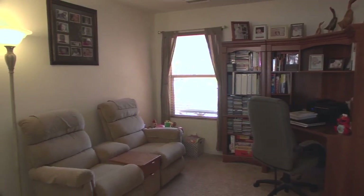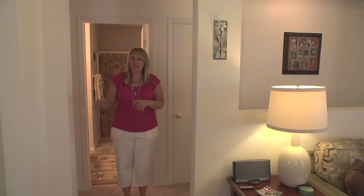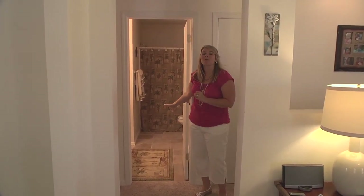This bonus room can be used as a den, office, or a third bedroom if you needed it. Down this way we're going to show you the bedrooms. The bedrooms are separated so you have privacy — the master suite on this side of the house — and then the secondary bedroom as well. You also have a hall bath right here, again with new tile floors.